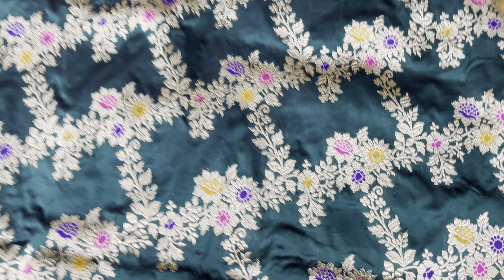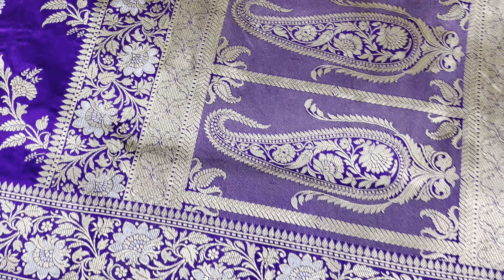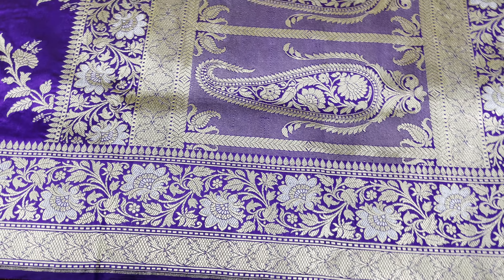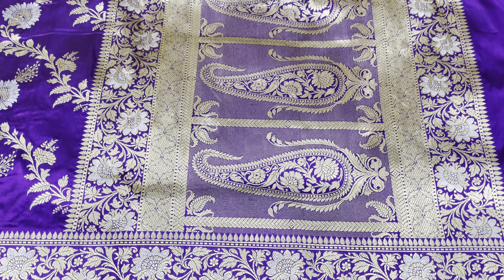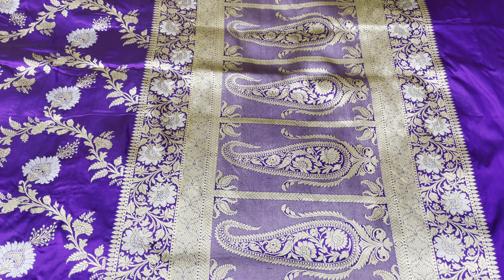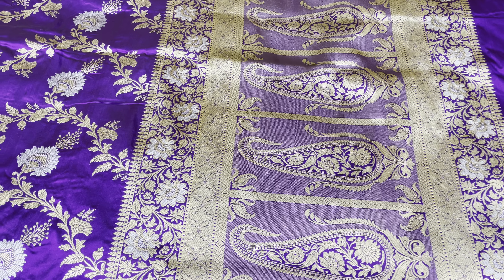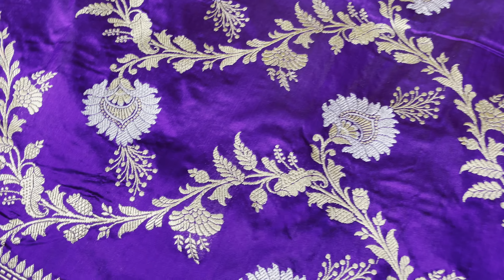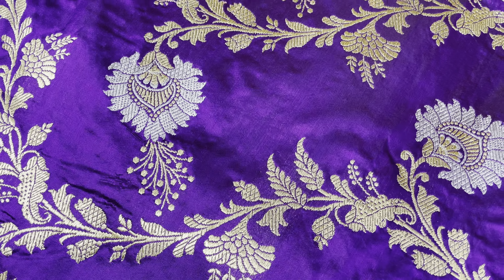Now I am going to show you the second saree. This is purple — a very beautiful gold and silver saree. This is the pallu; it has a beautiful paisley design. And this is the jar — look at the jar, very beautiful.